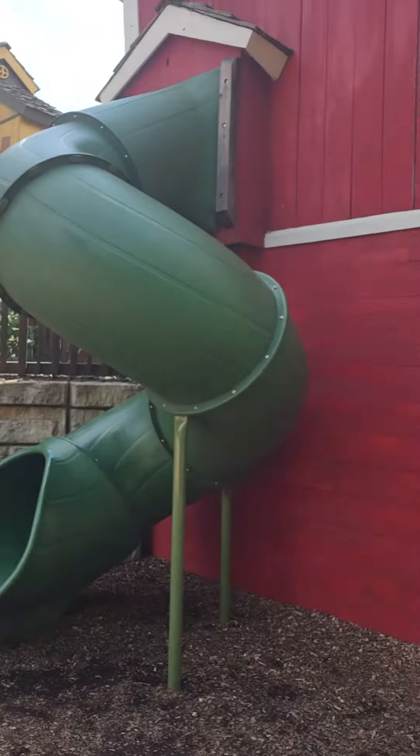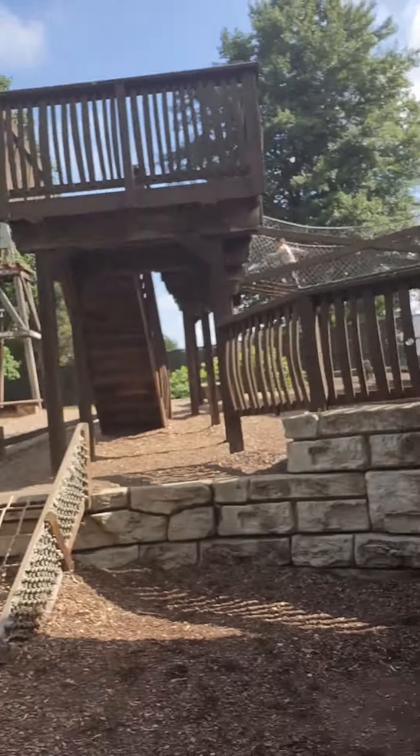Hey guys, welcome back to our channel. This is part two of the Blackberry Farm park tour. Today we're going to be showing you the slides — the inside of the slides, like I told you. There's one slide right now we're going to go to first. Let's go, come on.